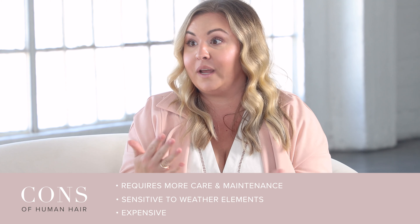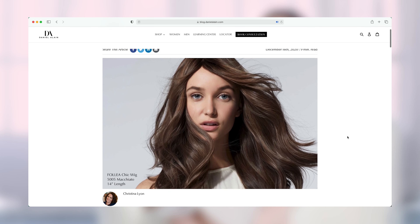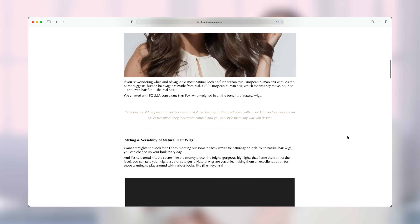When people ask questions about how to know which way to go — synthetic or human hair — hopefully all of those answers inspired some thought. We hope you got a lot of info and your questions answered. If you'd like more information, click down below for an article all about synthetic wigs. We also have an article below about human hair wigs as well. Thank you so much for watching — we will see you next time.